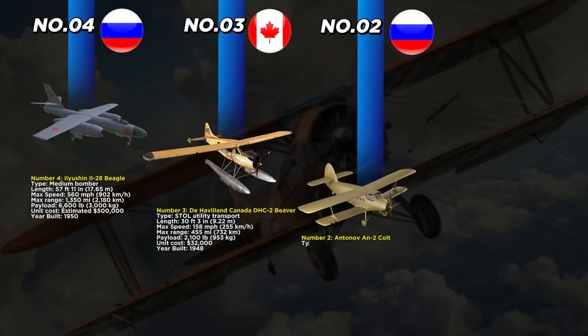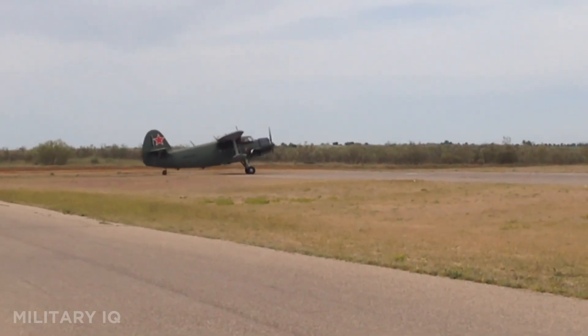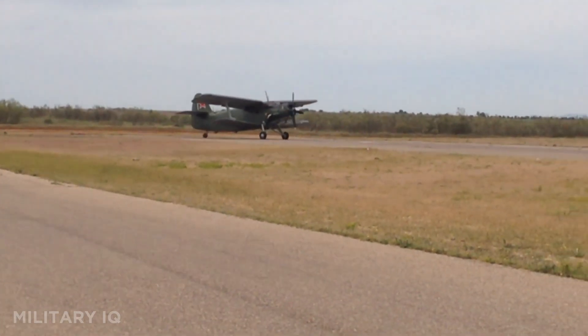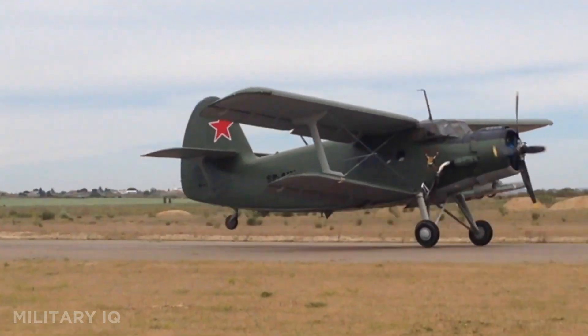At number 2 we have the Antonov An-2 Colt, a massive single-engine biplane introduced by the Soviet Union in 1948. The aircraft is 40 feet 8 inches long and can fly at a maximum speed of 160 miles per hour. It has a range of 525 miles and can carry 4,718 pounds of cargo or passengers. At a unit cost of about $100,000, it became extremely popular for both civilian and military use. Known for its nearly indestructible design, the An-2 can fly as slow as 30 miles per hour without stalling, making it excellent for rough fields and parachute training.